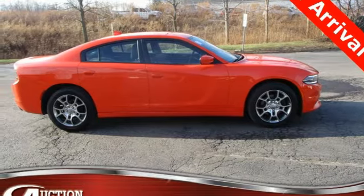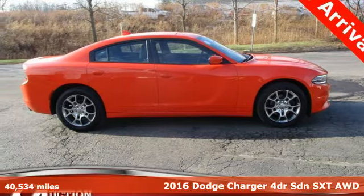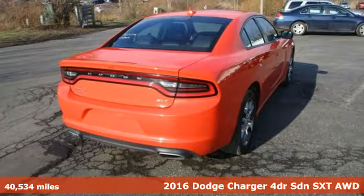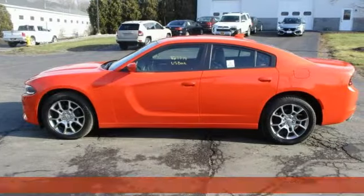It's a 2016 Dodge Charger. It's a salute to its muscle car past while embracing today. It comes with features you need, and better yet, want.